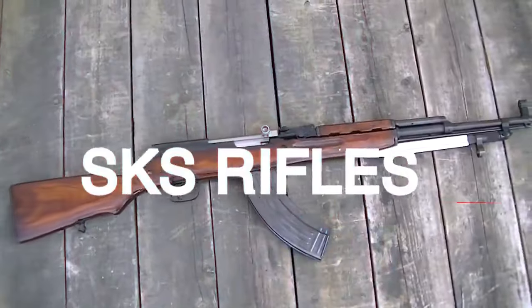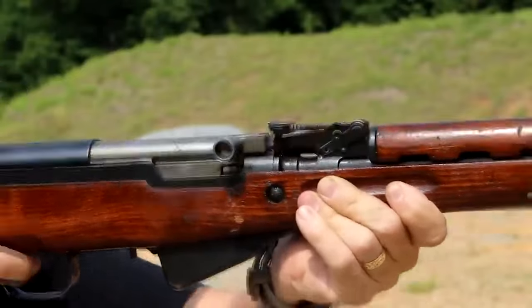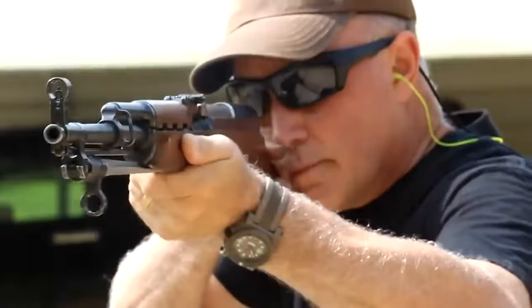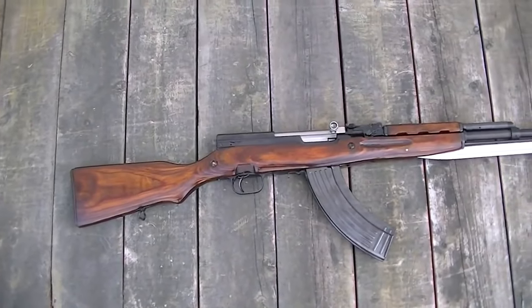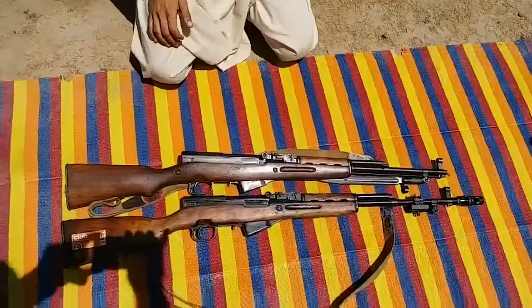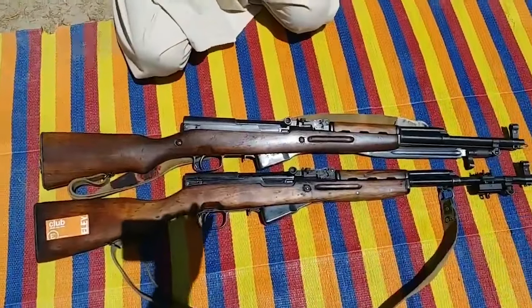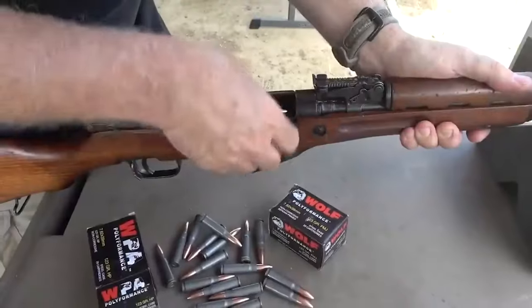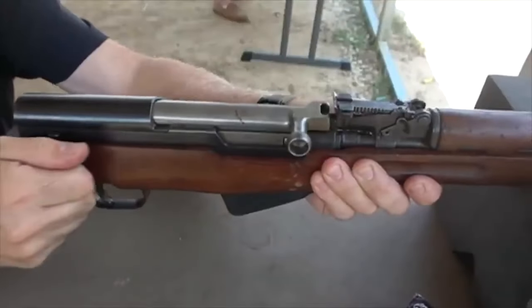SKS Rifles, $1,650. The world of SKS Rifles is a captivating tapestry woven with history and power. These legendary firearms have seen action in the military forces of numerous countries across the Eastern Bloc and Asia, standing as symbols of strength and resilience. SKS Rifles made their way into the U.S. from distant lands, capturing the attention of firearms enthusiasts nationwide.